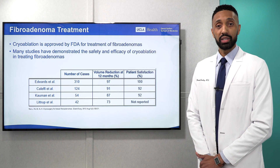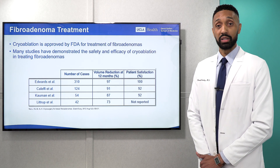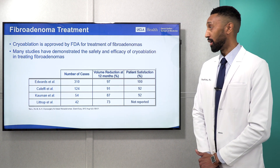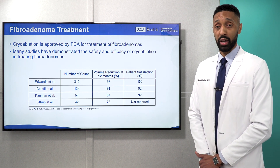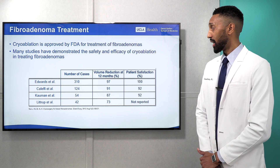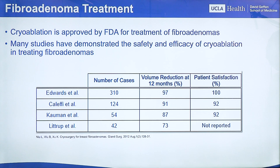Cryoablation is approved by the FDA for the treatment of fibroadenomas, and many studies have demonstrated the safety and efficacy of cryoablation in treating fibroadenomas. Some of these studies are detailed in the chart. As you can see, 12 months after cryoablation, fibroadenomas experience a volume reduction ranging from 73 to 97%. Additionally, patient satisfaction rates range from 90 to 100%, demonstrating that this is an effective treatment.